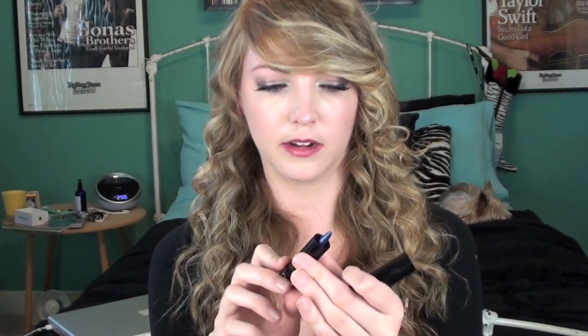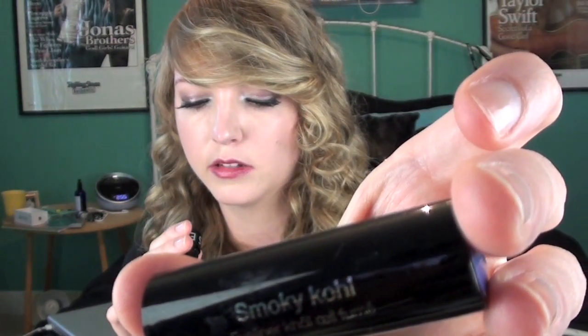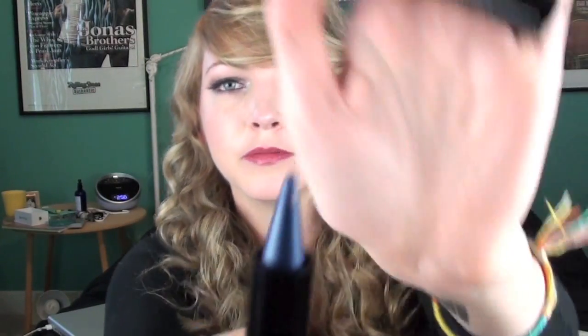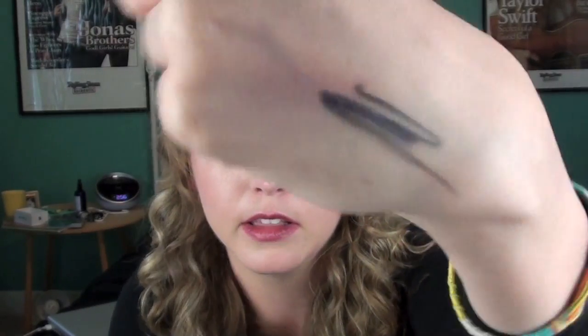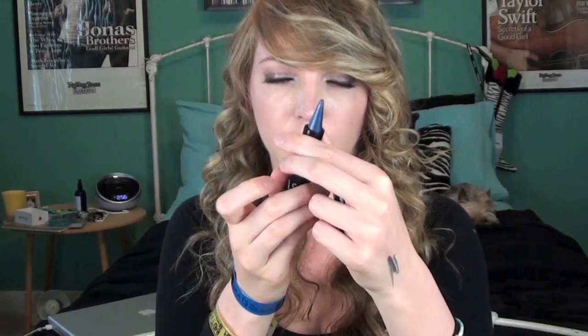When I was at Sephora, they had a little sale section and I picked up this eyeliner. It's called Smokey Coal and it's in the shade — Made in Italy, haha, I don't know. But it's blue, or navy. It's so pretty. It looks kind of gray — there you can see it. It's kind of like a navy blue and I've been loving using this. I kind of smudge it on my lower lash line if I want, just a little pop of color.